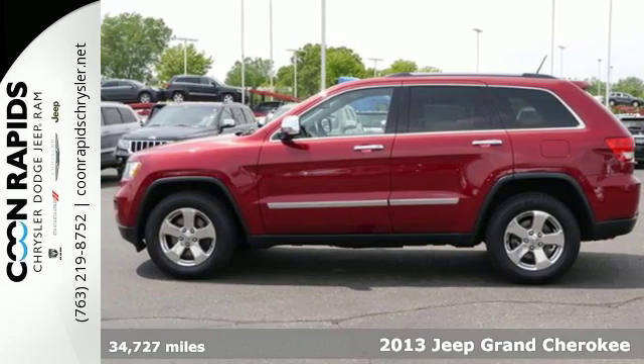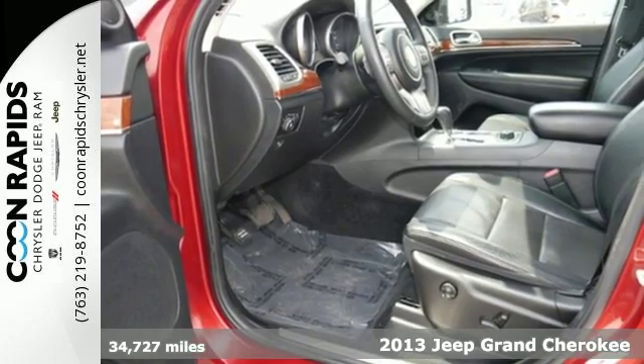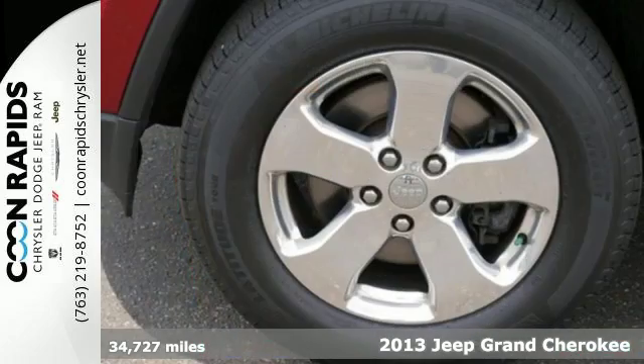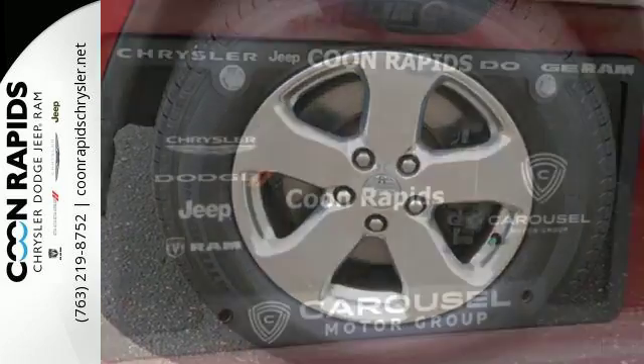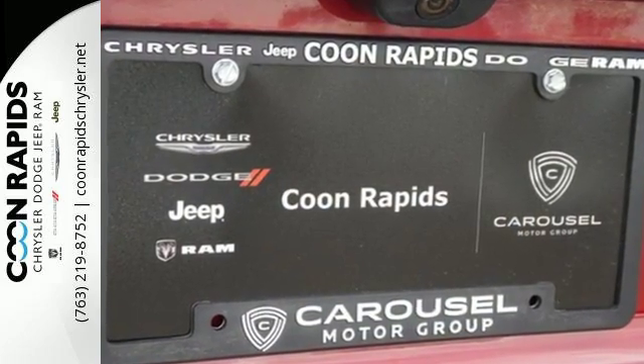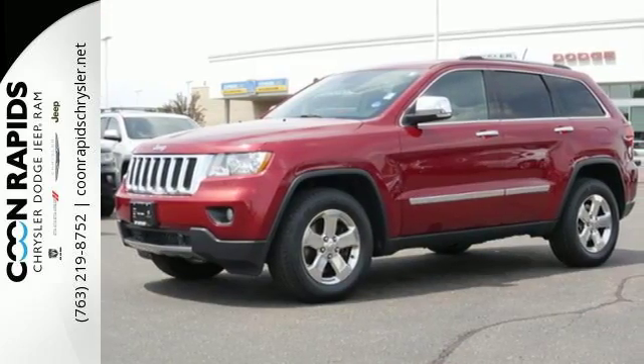Here's a 2013 Jeep Grand Cherokee. This upscale SUV has rugged good looks to complement its polished appearance. It looks like it has been to the gym. The sculpted muscular appearance is a masterful meld of classic styling cues and modern design. The alloy wheels, fog lamps and rear spoiler only add to its style.